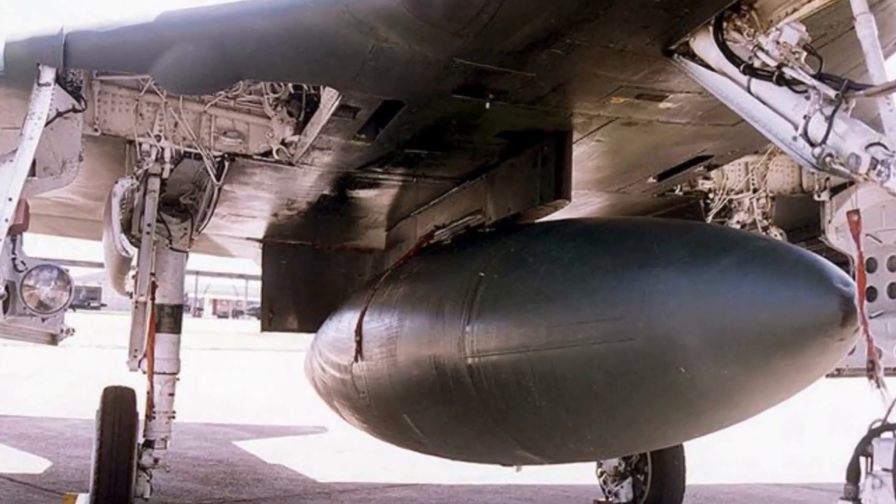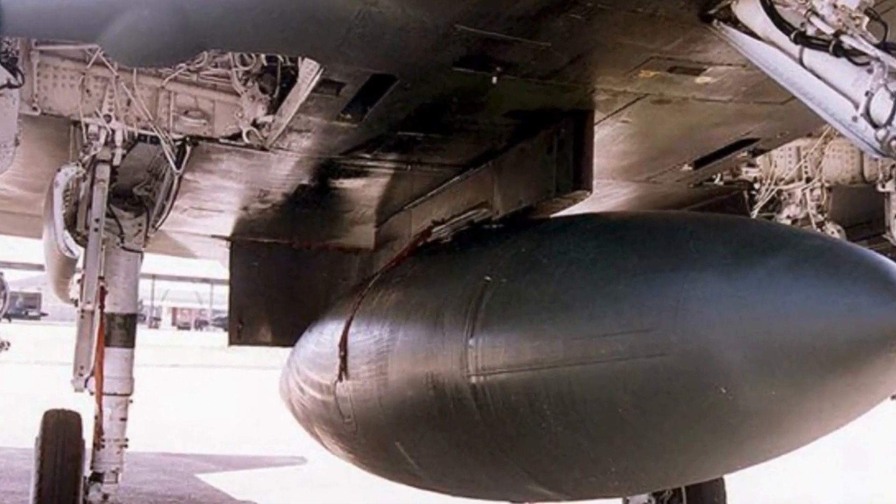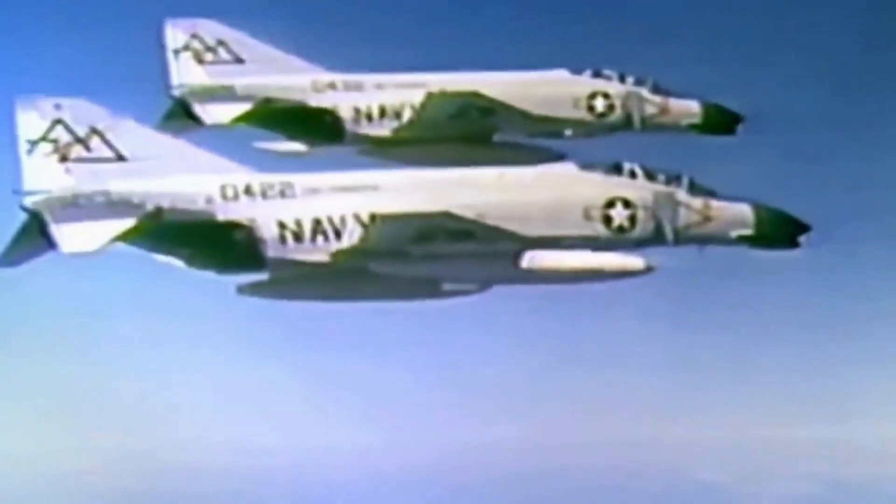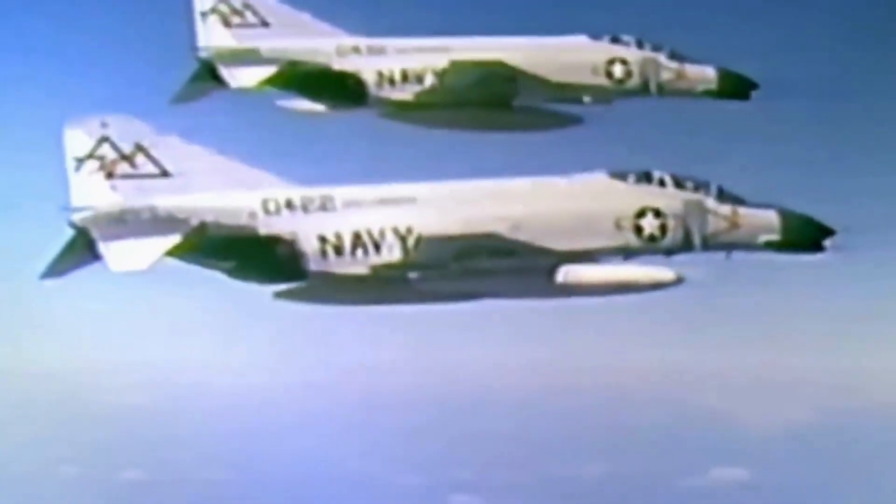Drop tanks were often carried on other hard points to extend the fighter's range, though dropping them when still close to full could damage the fighter, so many pilots elected to enter combat with tanks still attached. The first encounter between Phantoms and MiGs occurred on April 9, 1965, when four USN F-4s encountered a quartet of MiG-17s while escorting strike aircraft during Operation Rolling Thunder. The engagement ended with one aircraft lost on each side.